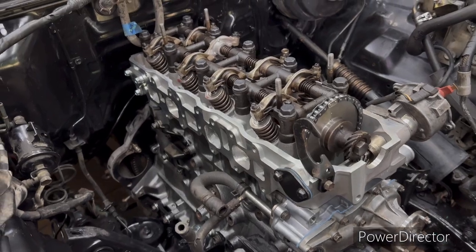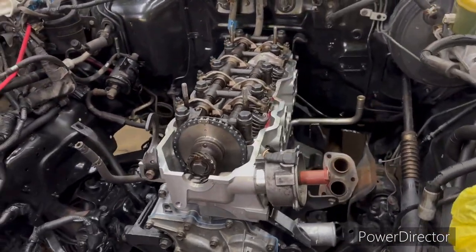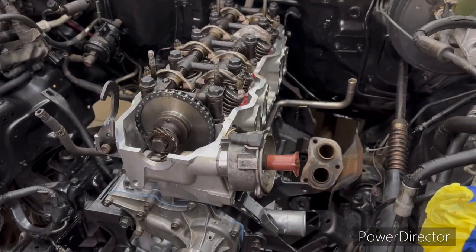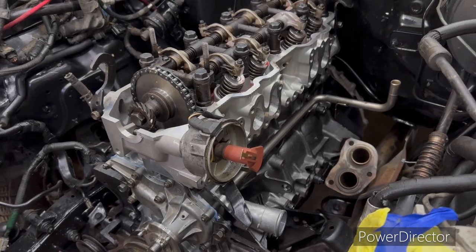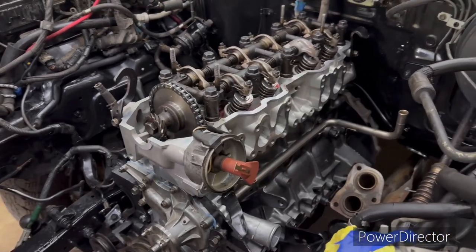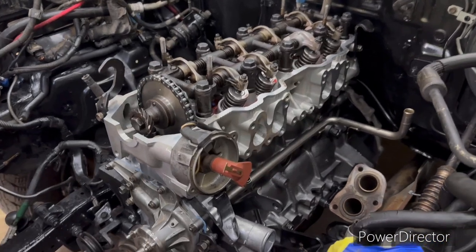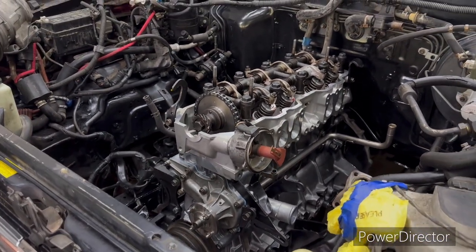Got to do a little work on the exhaust manifold - re-drilling some holes and putting some new studs in because they are chewed up. One's stripped out completely. Got to do a little work on it before I bolt it on, but I'm not worried about getting it running today. This video is probably shot over the course of the entire week - you probably won't see it till the weekend after Labor Day, but that's where we've got to so far. Stay tuned.